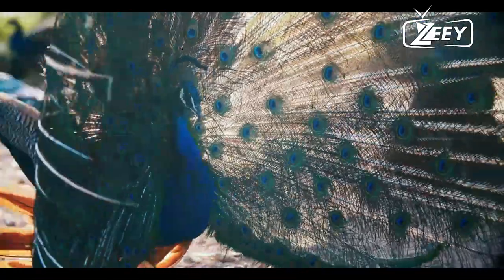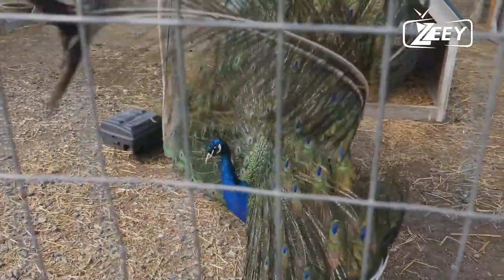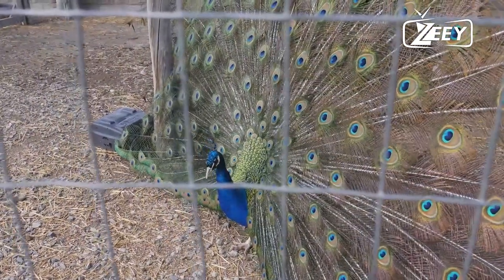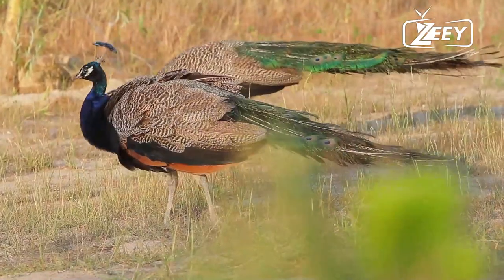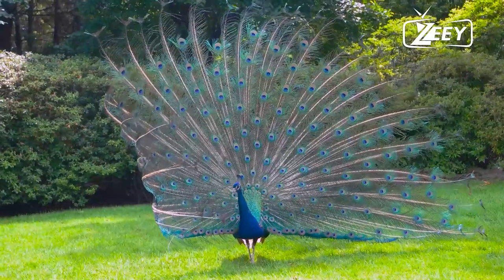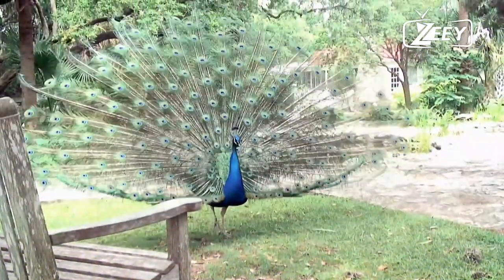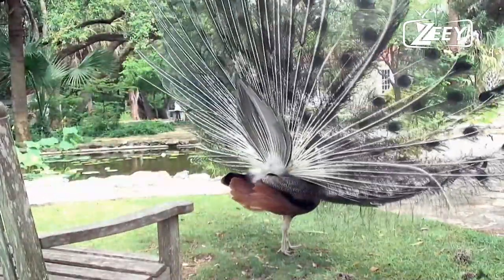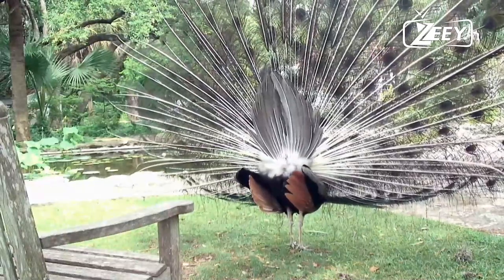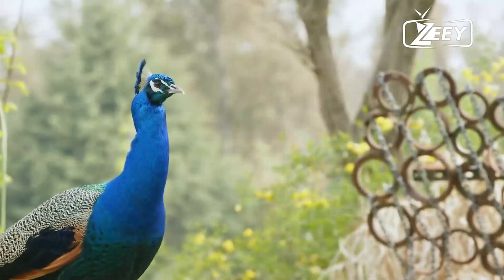According to Charles Darwin, the male's flashy traits evolved through sexual selection and function to attract females. More recently, Amotz Zahavi argued in his handicap theory that these characteristics served as accurate indicators of the male's fitness, because less fit males would suffer from the challenge of surviving with such huge and obvious structures. Peacock feathers have a complex biological basis: their crystal-like structures are responsible for the fluorescent colors of a peacock's train, caused by the reflection of different light wavelengths.